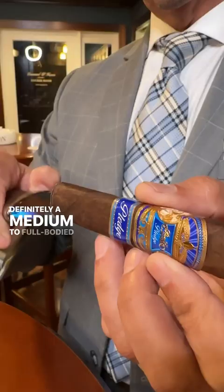Definitely a medium to full body cigar. The first note that jumps out at me is molasses, but it's accompanied by black pepper and dark cherry notes. So if you're a fan of Nicaraguan blends that are definitely more medium to full body box press Maduros, this cigar is definitely for you.